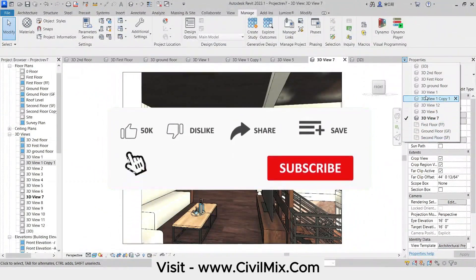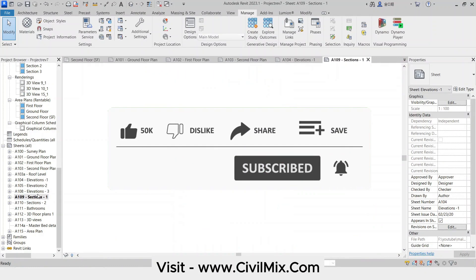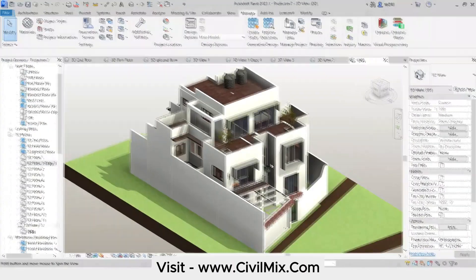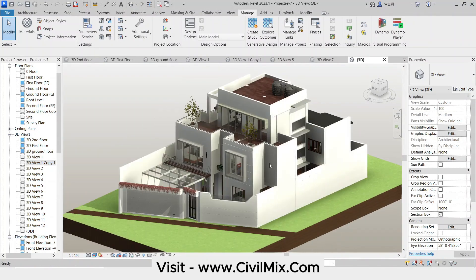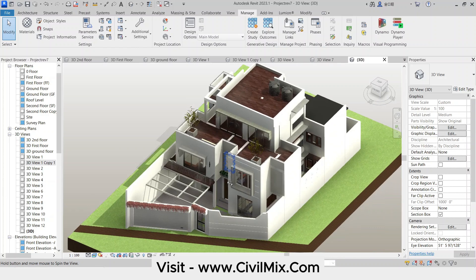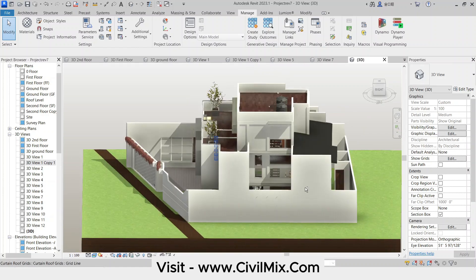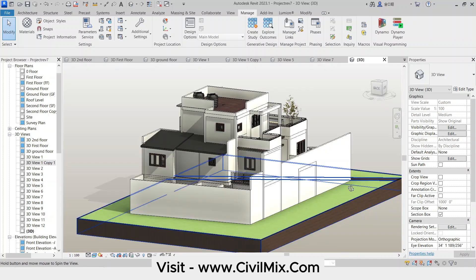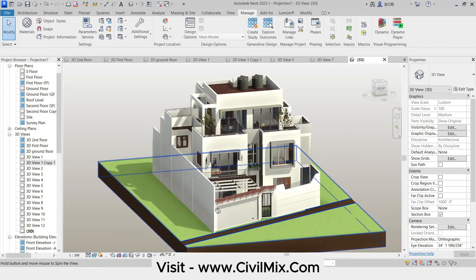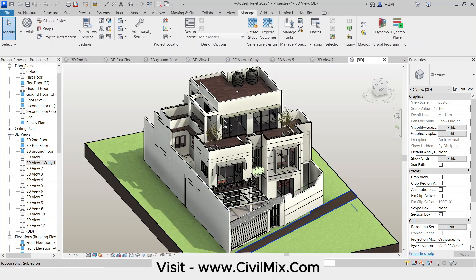If you find Revit tutorials and resources helpful, smash that like button — it lets us know you enjoy the content and helps the algorithm share our channel with other designers like you. If you know someone who could benefit from this video, hit that share button and spread the Revit love. Consider subscribing to stay updated on all our latest content. This Revit model is a fantastic starting point for your next residential project. Becoming a Civil Mix Patron grants you access to this model, a massive library of Revit families, and many more incredible resources. Head down to the description box below to join our Patreon community and unlock a world of Revit efficiency.